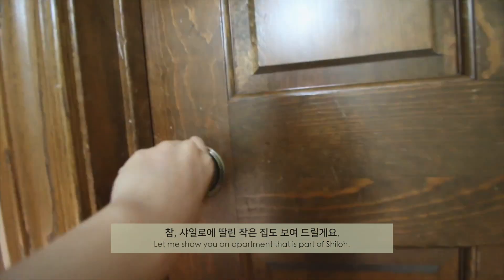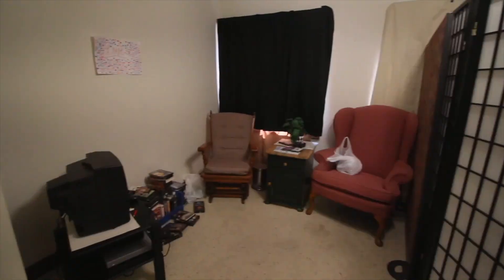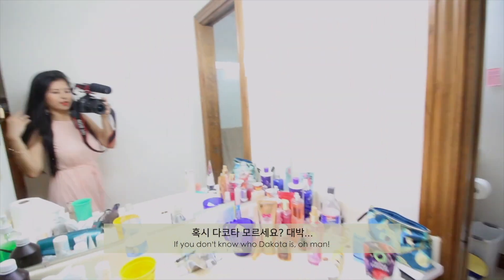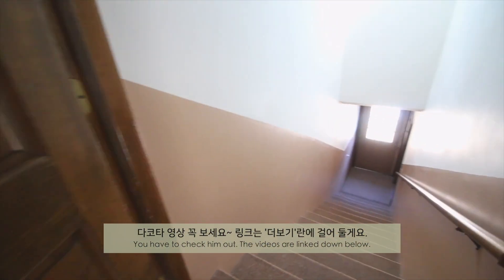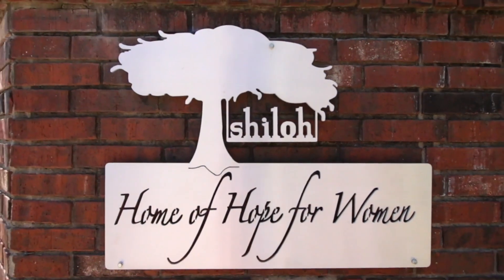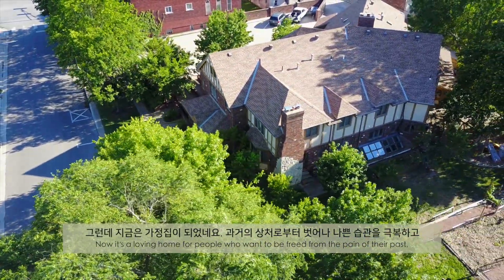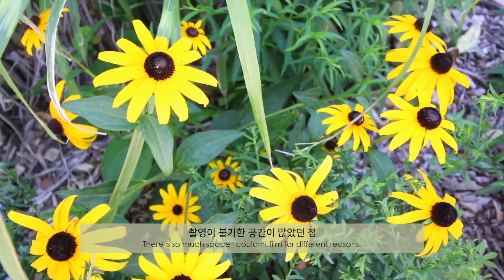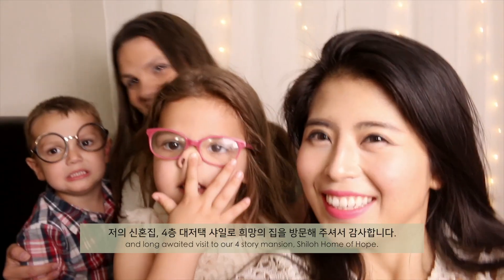Let me show you an apartment that is part of Shiloh. We have a mother and her teenage daughter live here. Side note: this room used to be Dakota's room — comment below if you miss him. If you don't know who Dakota is, he's a cute, hilarious, goofy little kid I interviewed — you have to check him out, the videos are linked down below. Believe it or not, this building used to be an orthodontist office. Now it's a loving home for people who want to be freed from the pain of their past, to overcome destructive habits and learn to make better choices. There's so much space I couldn't film for different reasons, but I hope you enjoyed this very requested and long-awaited visit to our Shiloh Home of Hope.